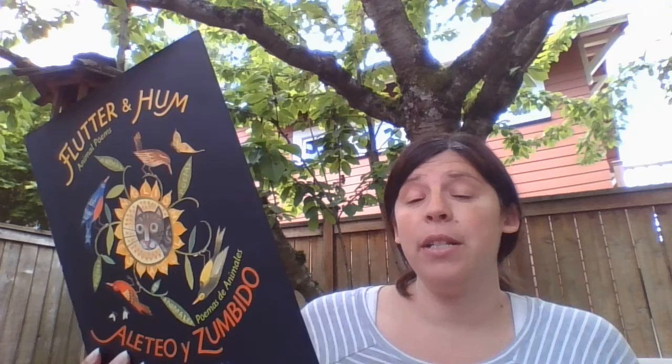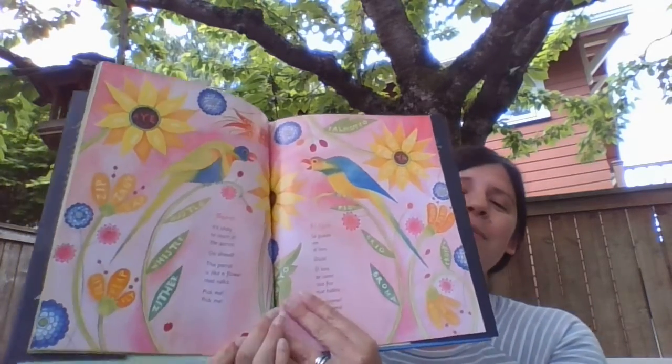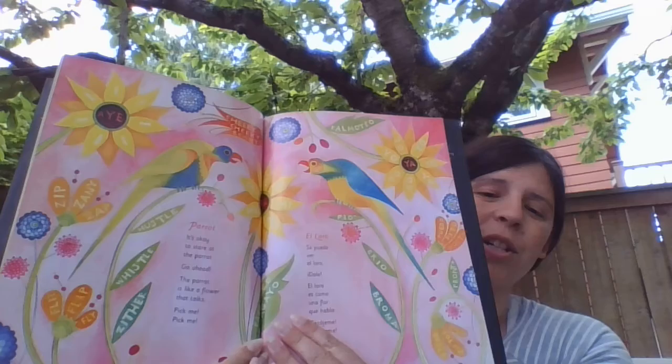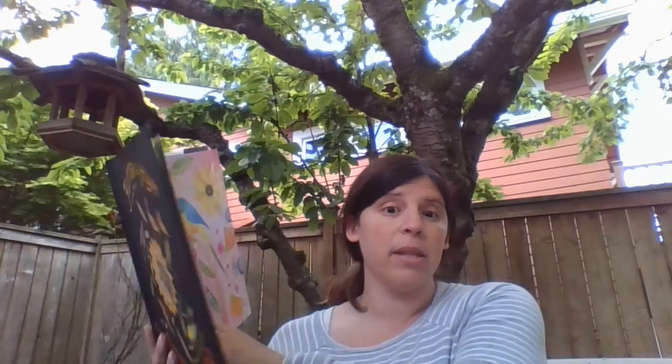This next poem is called Parrot. It's okay to stare at the parrot. Go ahead. The parrot is like a flower that talks. Pick me. Pick me. And then a beautiful illustration — such bright colors. I keep talking about the poetry you might be inspired to do, but you might also get some ideas for an art project you want to work on after this.